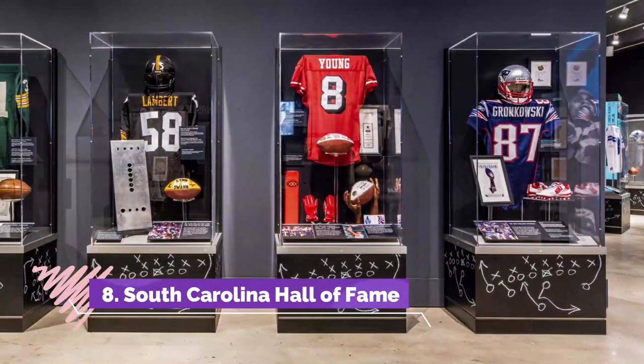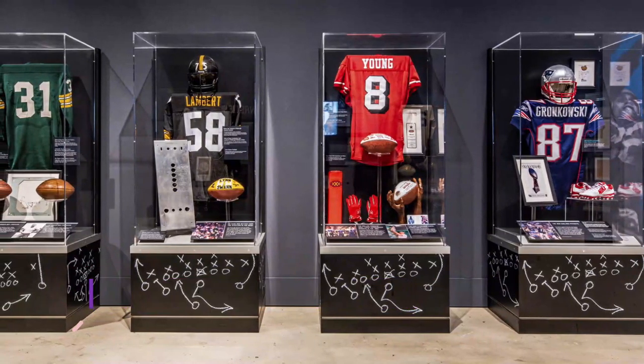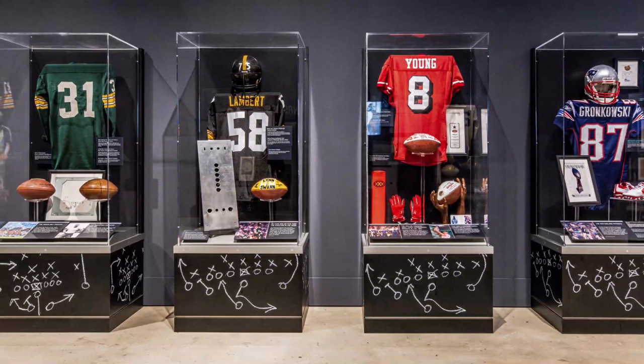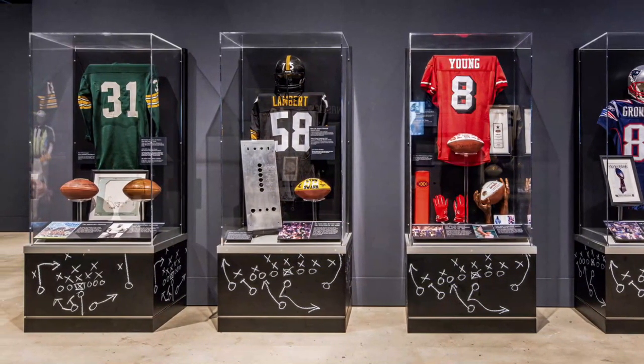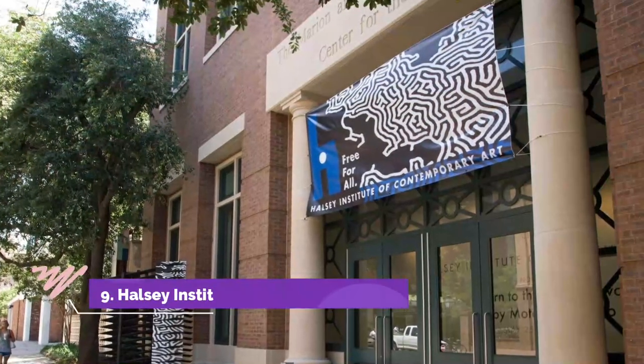Number eight: South Carolina Hall of Fame. There's nothing like acknowledging your hometown heroes, and South Carolina has taken strides to make sure those heroes get the solid recognition they deserve. That's why they've created an entire museum dedicated to them.